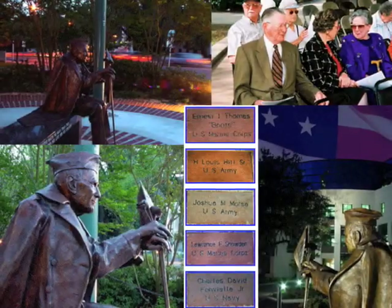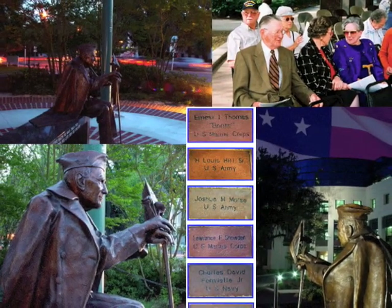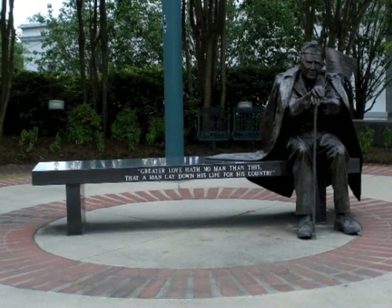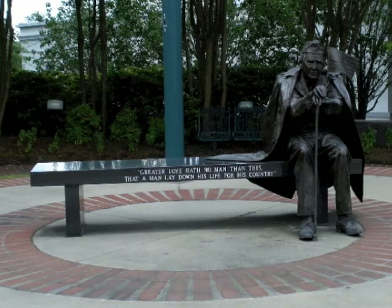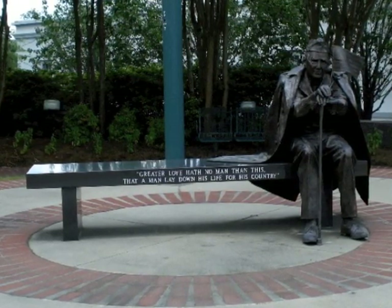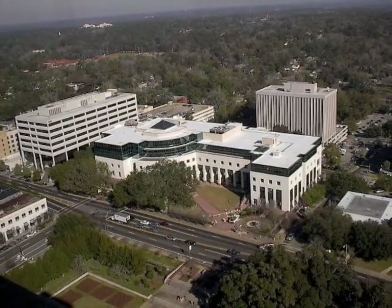On November 11, 2001, more than 56 years after the end of the conflict, Leon County's veterans of World War II got their first memorial — a life-size bronze statue of an aged veteran set in a circular brick walkway. The dream of a group of citizens to see a World War II memorial in Tallahassee came true that day when the memorial was dedicated and unveiled at the Leon County Courthouse.